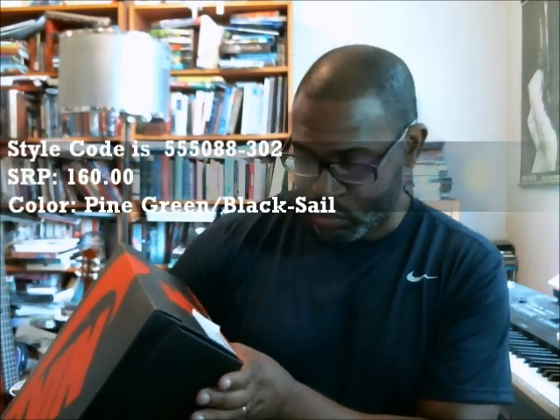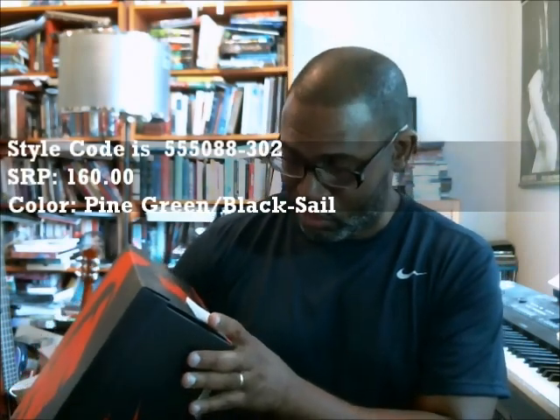Style code is 555-088-302. Color is pine green, black, and sail. SRP is $160. The shoe is reselling for ridiculous prices, but it fluctuates — it goes up and down. Smaller sizes I've seen going for $350. Why? I have no idea.